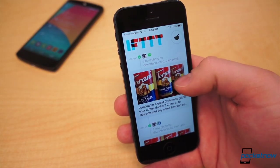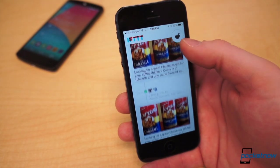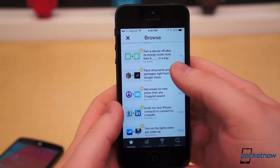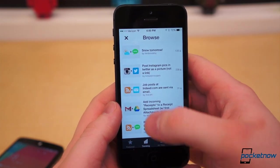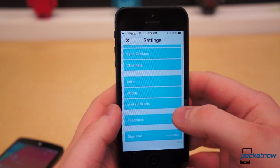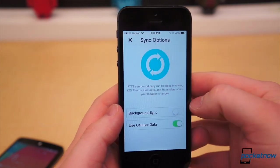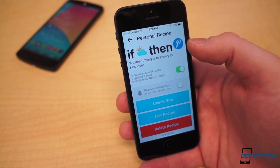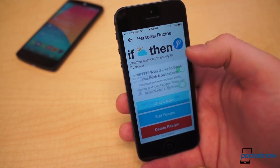I'm also an avid user of If This Then That, and I was dying for a mobile application to be released until earlier this year. Now I can edit and create recipes straight from my iPhone. I have things like weather updates that push to my Pebble through Pushover on Android, or SMS notifications for Instagram uploads on accounts I need to follow. If This Then That is an awesome automation utility, and the ability to use it from my phone is irreplaceable.